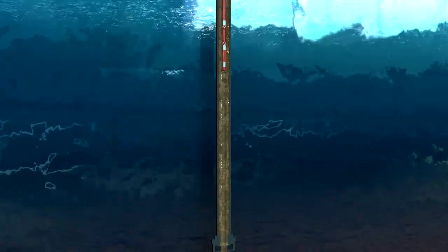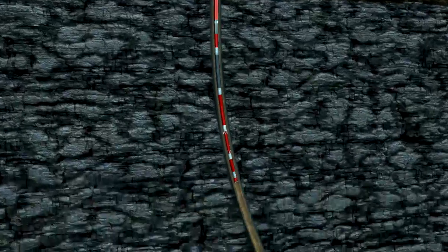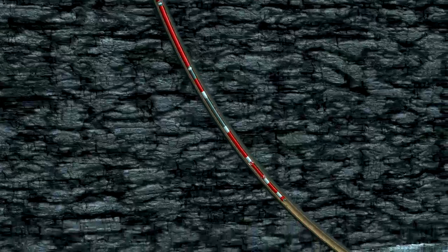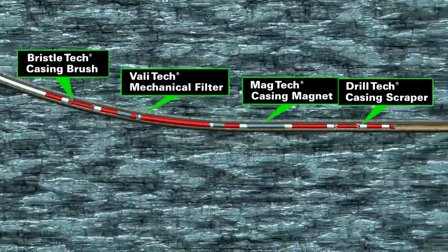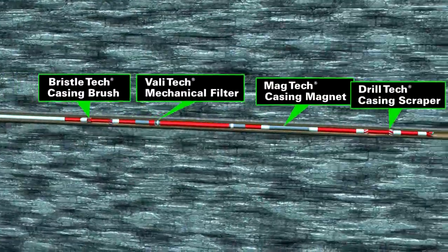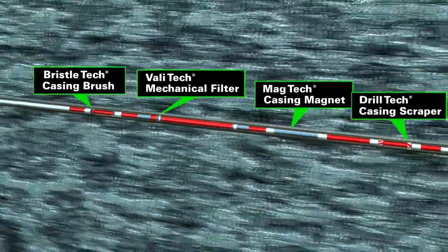Halliburton's CleanWell technology portfolio of tools helps create a smooth transition from drilling to completion operations. Our wellbore cleaning solutions can withstand heavy, extensive drilling through any material encountered in the wellbore. Additionally, combining multiple cleanout operations on a single trip can save dedicated runs while saving rig time.